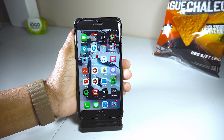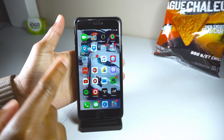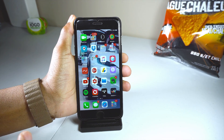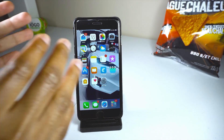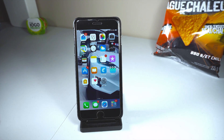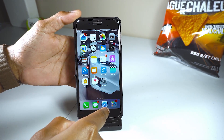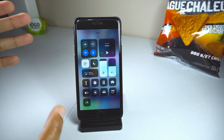First and foremost, I just want to talk about a change that no one has been talking about, and this is the wallpaper thing. Normally in iOS 11 beta 1 and 2, when you try to change your wallpaper, it just crashes your phone — it re-springs and you have to go into the Photos app, wait for it to re-spring, and then set it again. That has now been fixed in iOS 11 beta 3.